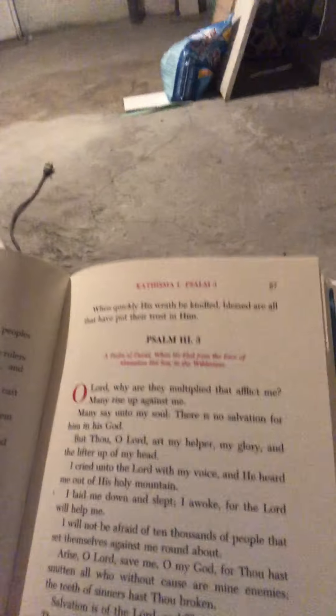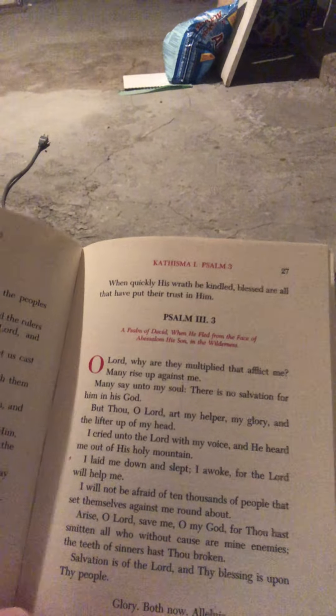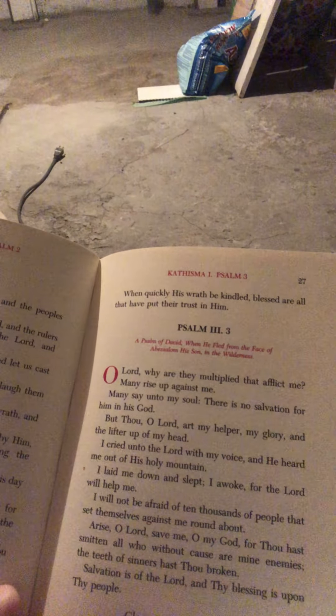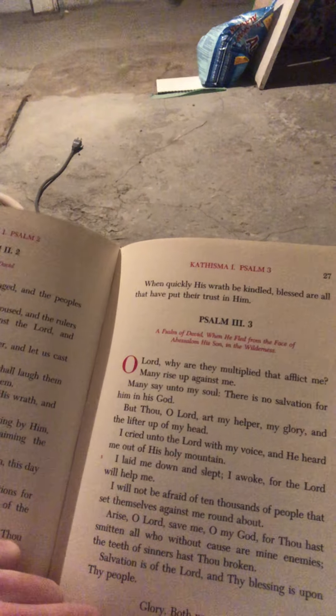Today I'm going to talk about the Psalter and how it's used in the Orthodox Church in a very basic way. I'll be showing you how the Psalter book is divided up, how to chant it, when you might use it, and how you might use it each day. So let's start off by looking at a Psalter book.